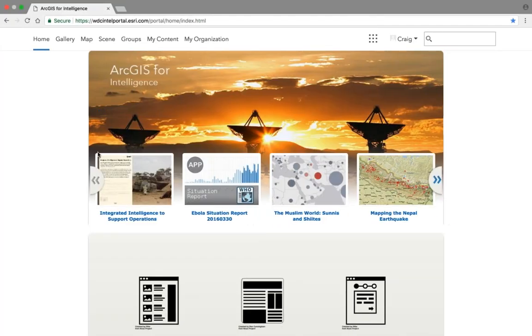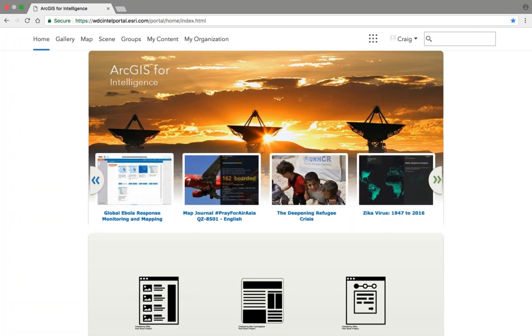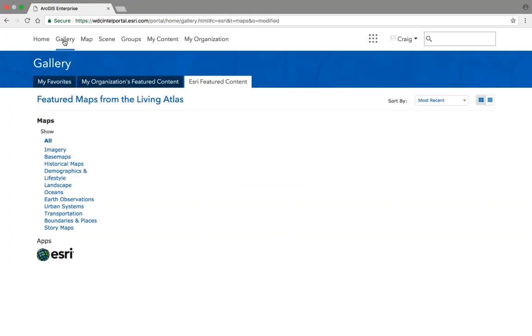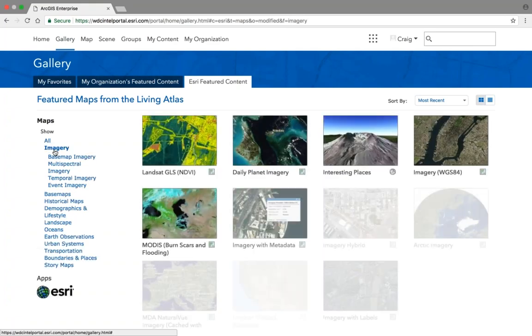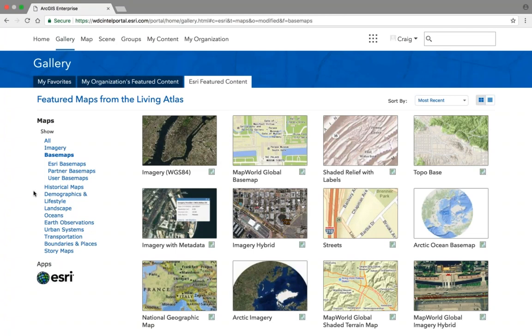The portal is really the heartbeat of the ArcGIS platform. This is where the various systems Ben spoke about come together, making it a perfect place for sharing, collaborating, and discovery of content. Looking at the homepage, we can see a number of pieces of curated content — both finished Intel products as well as data sources — that portal administrators have identified as key for quick and easy access. Moving to the gallery, this is where we can find larger pieces of curated content organized thematically for quick discovery.